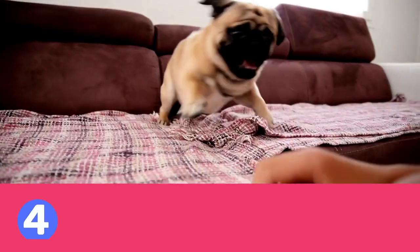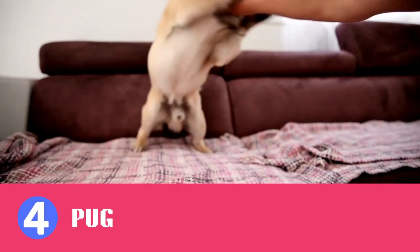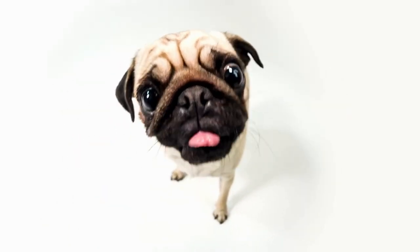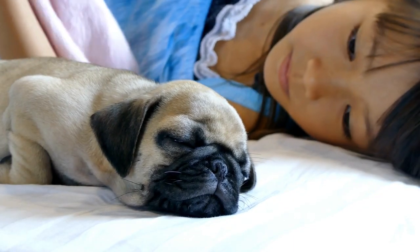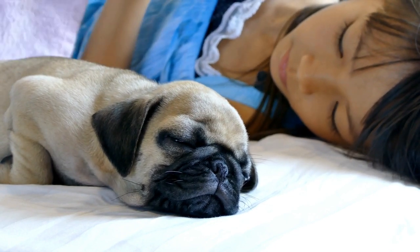Fourth on our list is the Pug. These small, wrinkly-faced dogs are known for their sweet temperament and love of attention. They're easy to train and make great companions for kids. Pugs have a short, smooth coat that's easy to maintain, but they can be prone to obesity, so watch their diet and make sure they get some exercise.